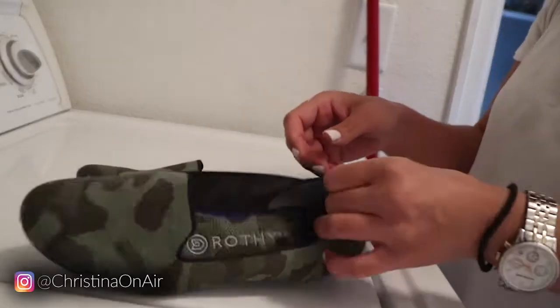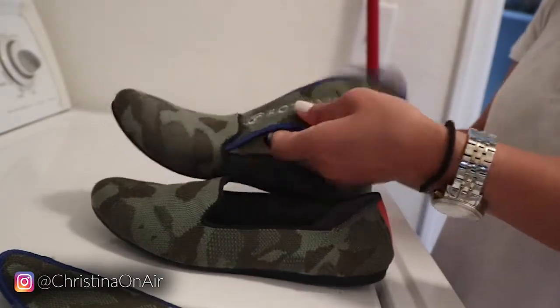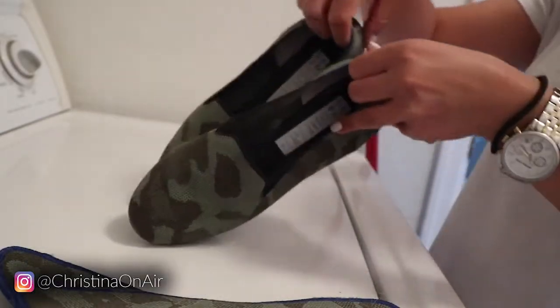Another thing I like about Rothy's shoes is that they're dressy or casual, so it's really whatever you want. And I've mentioned this in my other Rothy's videos and it still rings true today. The best part about them is that they are machine washable. And I think because it's made to be washed in the washing machine, they make it so that the shoe lasts longer, even their bags. Like they hold up really well. So let's go ahead and give you a look at my full Rothy's collection.